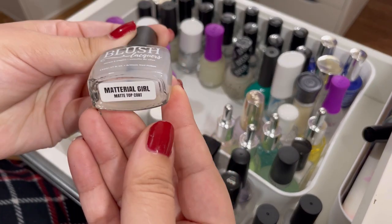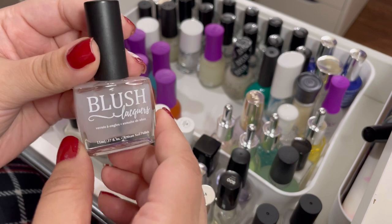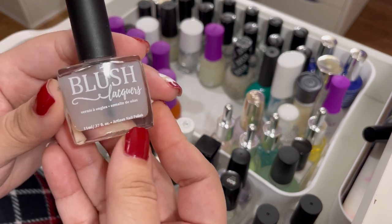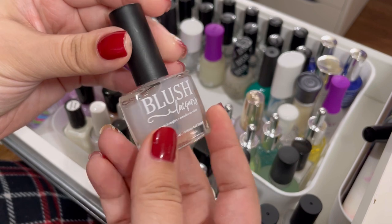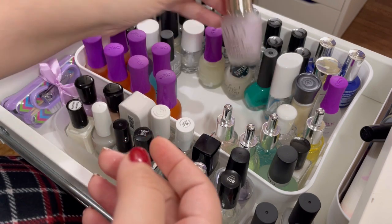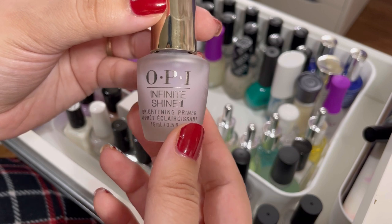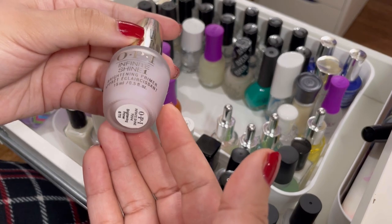Next I have the Blush Lacquers Material Girl matte top coat — haven't had a chance to try it yet. I don't do matte nails all that often, that's why I only have three matte top coats, but I want to give it a try before deciding, so keeping it for now. Then I have the OPI Infinite Shine brightening primer base coat — I haven't tried this before, just curious. It comes in a frosted bottle, so I want to see if it's any good. Keeping that.